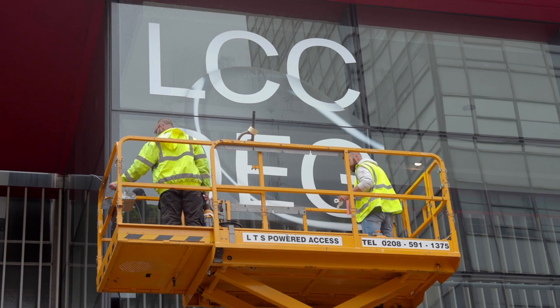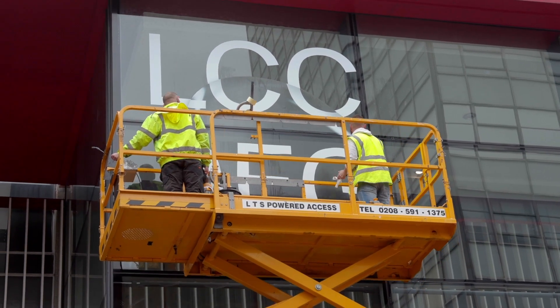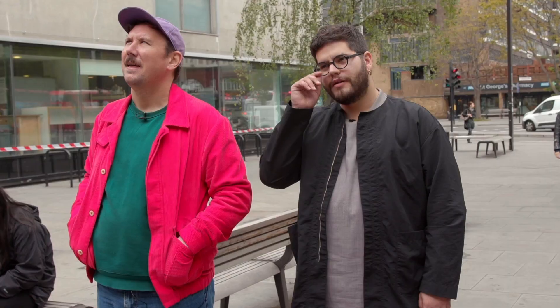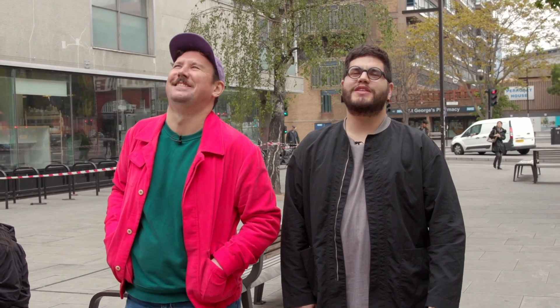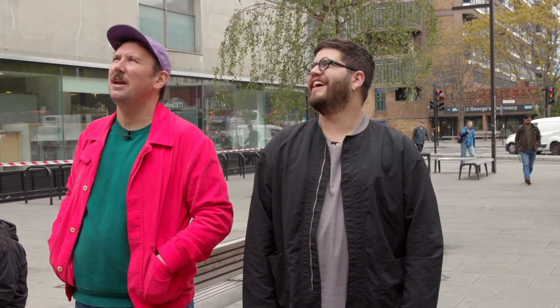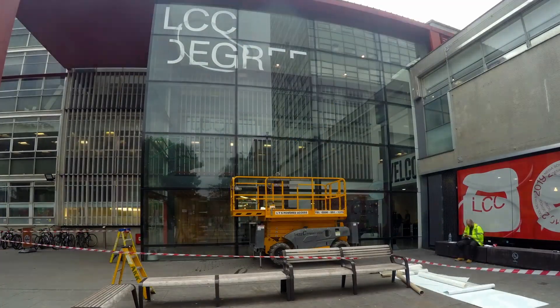Now we're supervising the external vinyl and seeing how it's looking, how it's coming together. I think that's the plan. It doesn't feel that big for now. It's OK, it's a bit small — it's what we expected. We already tried it in mock-ups. It looks exactly what we had in mind.